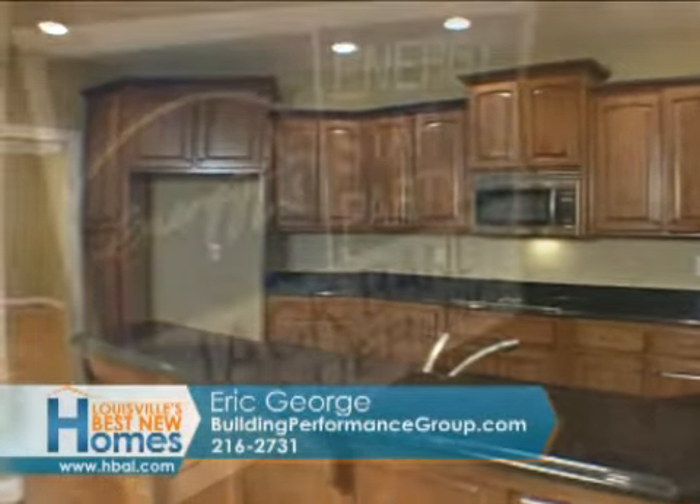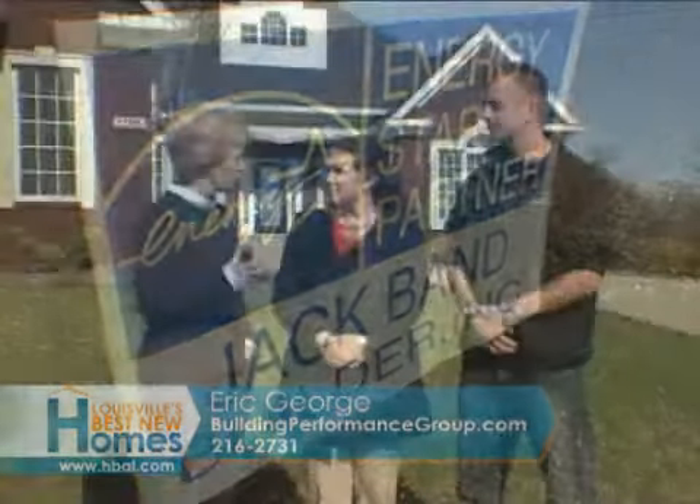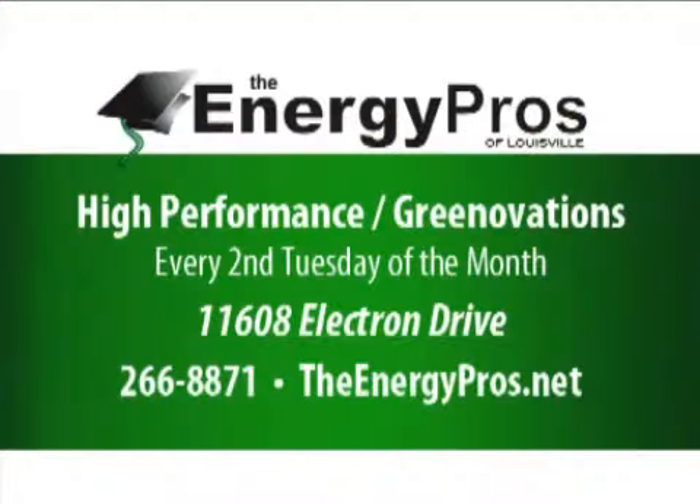You have done so much with Energy Pros to bring us awareness of green building and renovation as well. That's right — we've got a high performance home seminar and Greenovations, which is a retrofit seminar every other month. Just check our website at theenergypros.net to see which one is coming up next. Or you can call us at 266-8871.